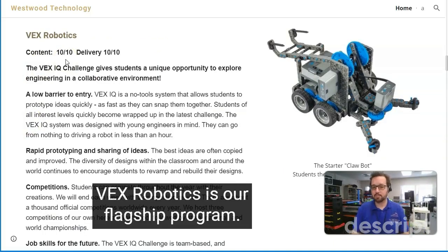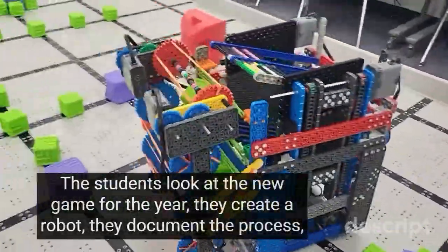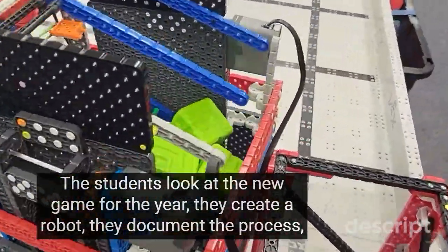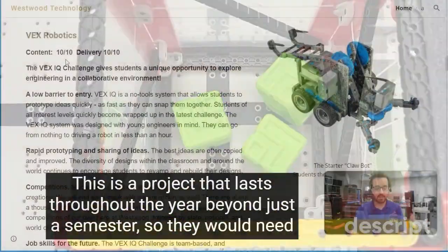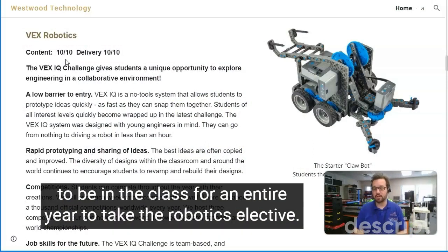X-Robotics is our flagship program. I give it a 10 out of 10 all the way. The students look at the new game for the year, they create a robot, they document the process, and then we go to competitions to see how good they really are. This is a project that lasts throughout the year, beyond just a semester, so they wouldn't need to be in the class for an entire year to take the robotics elective.